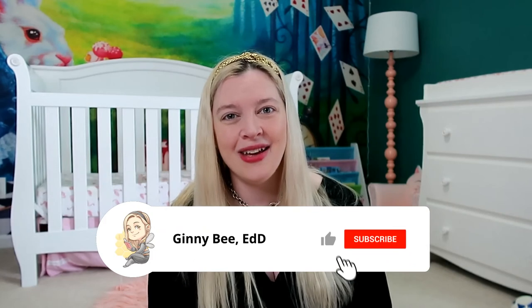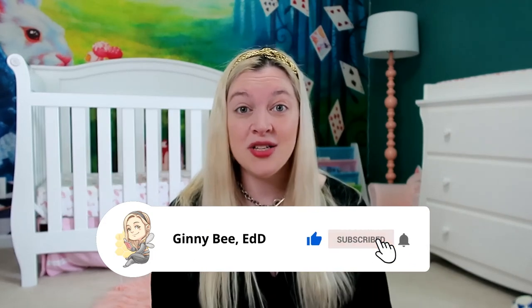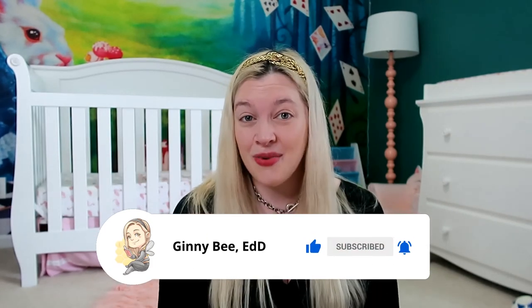Is there something that's a registry regret for you, something you just never wound up using? Let me know in the comments — I'm always curious since every family is so different. If you like this video, give it a thumbs up and consider subscribing. I do all sorts of new parenting, educational, and motherhood content, and I would love to have you along for the ride. Thanks for stopping by and I'll see you next time!